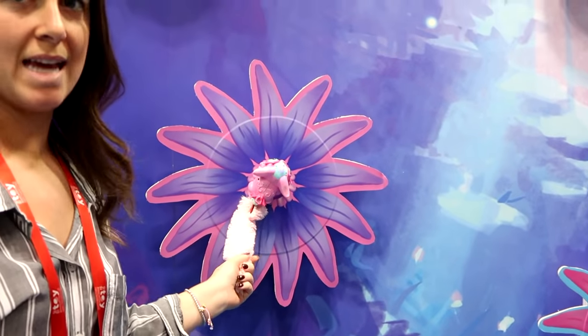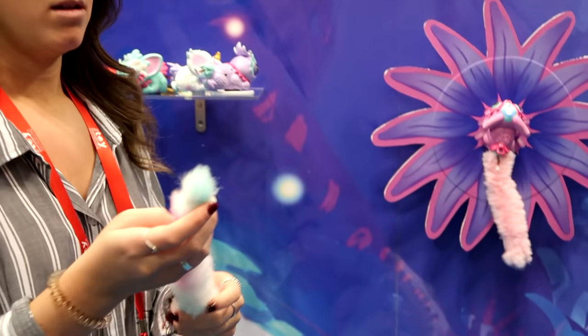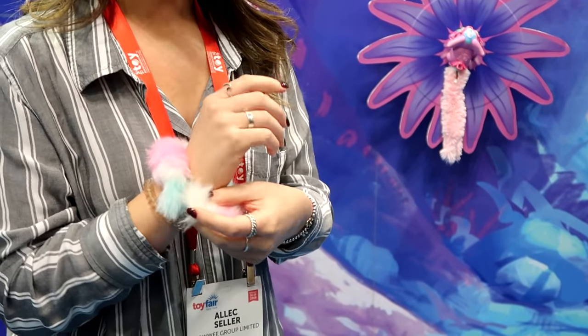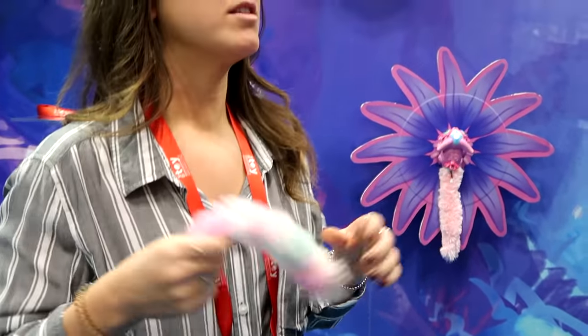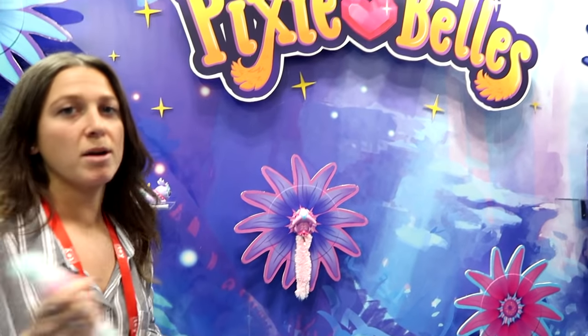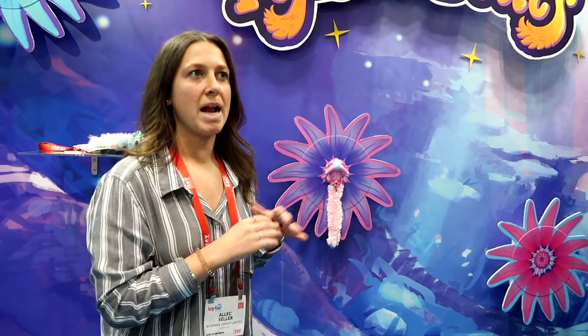They all come with their unique tails — you can remove the tails and clip them together. They have two clips on each edge, so you can clip them together and wear them as a bracelet or a hair scrunchie. You can trade them between different characters or trade them with your friends. You can hang them on your backpack. They stick not only to their pods but anything magnetic — fridge, lockers, whatever you want.